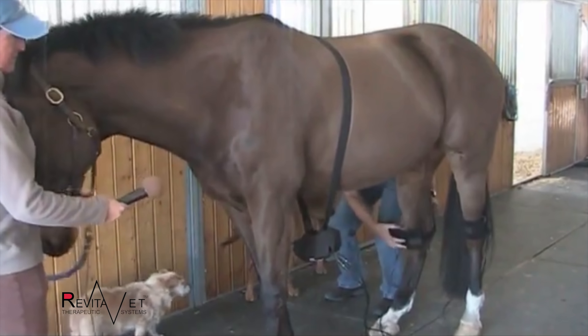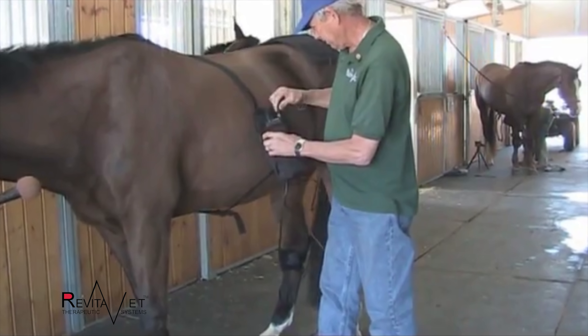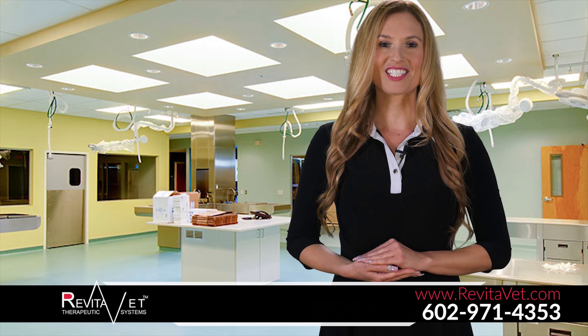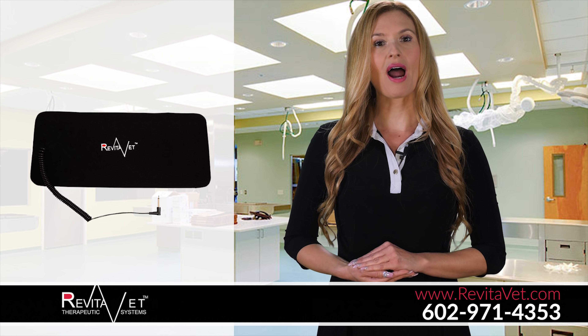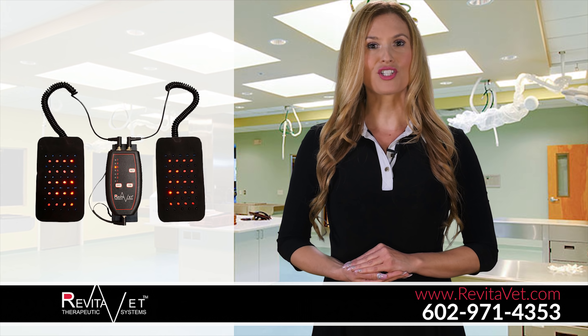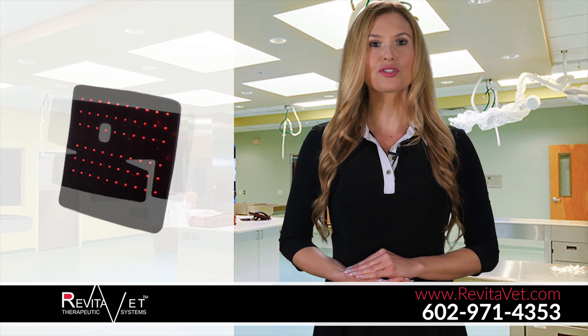Our primary market has always been equines, but did you know that RevitaVet is just as safe and effective on pets and people? The technology is also known to deliver powerful therapeutic benefits to living tissues and organisms for dogs, horses, humans, and virtually all mammals.